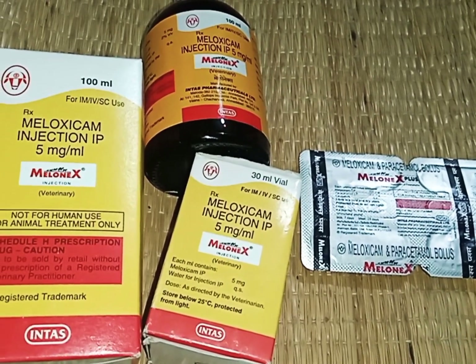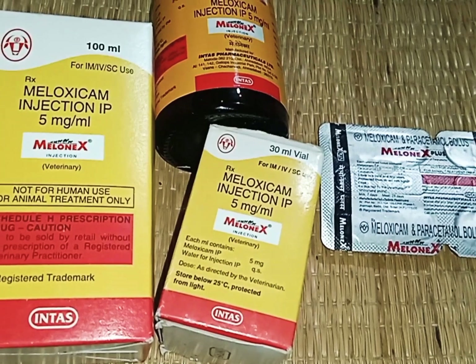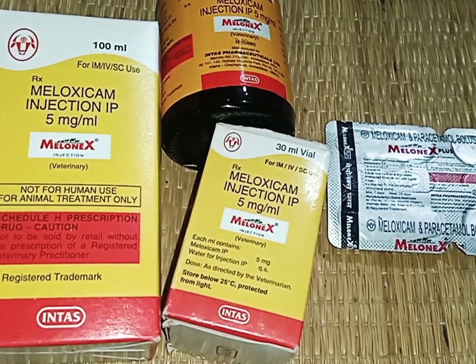Hello friends, my name is Arul from Epi Pharmacy, Tani Padi. In this video, we will talk about Melonex injection.